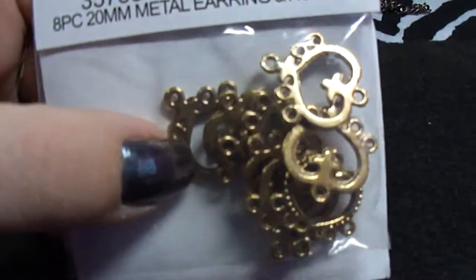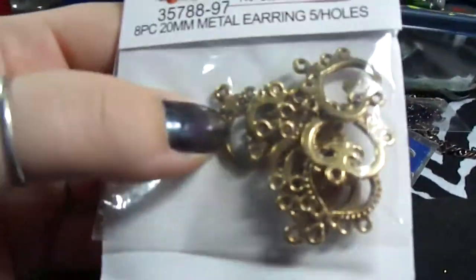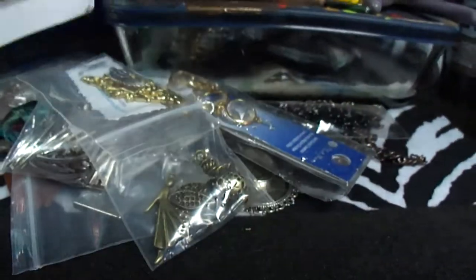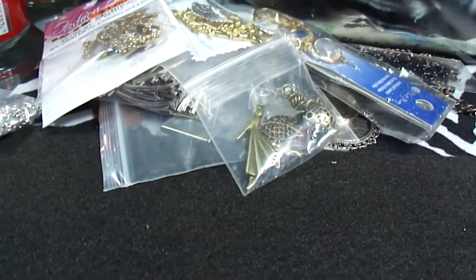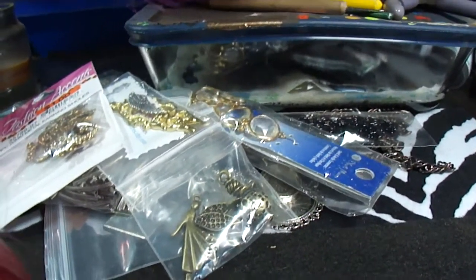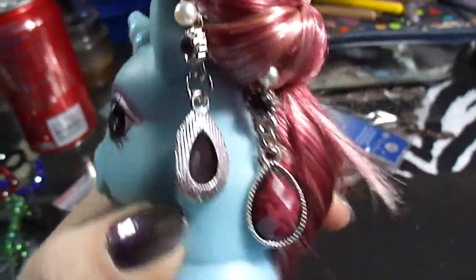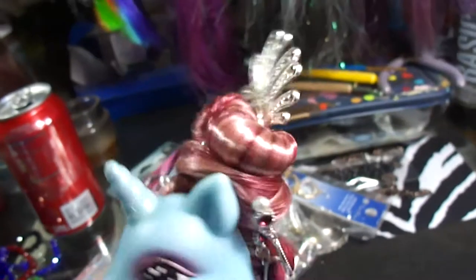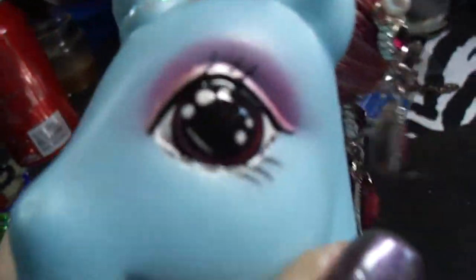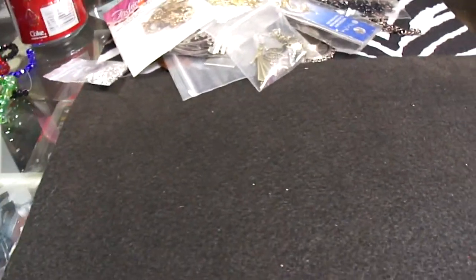At Big Lots I got these earring dangles — a dollar for eight pieces. I use these not only on custom ponies and dolls but for jewelry too. Let me show you a good example of how I do my hairstyles — I like to style the ponies' hair very intricately. See all the charms and dangling stuff on her head? I made all of that to fit on her. There's her eyeball, and I still need to paint her symbol, but that's how I like to do my hairstyles — using lots of beads and findings.